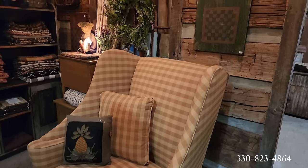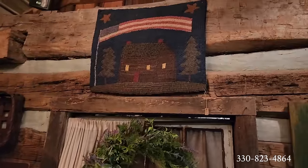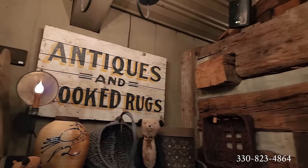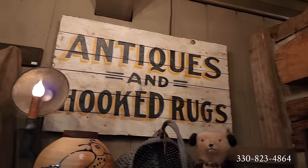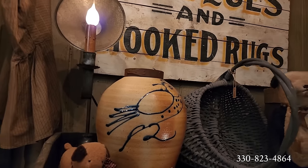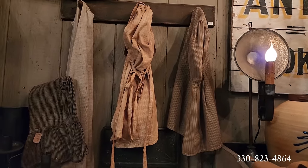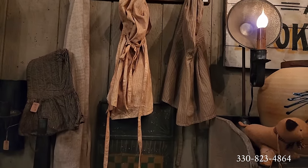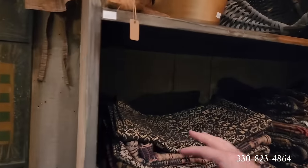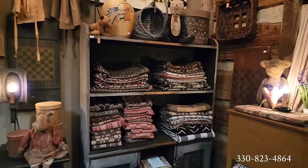There's a hooked rug with the cabin and the long flag on that — antiques and hooked rugs. Nice sign. Again, another one of those nice early-style lighting pieces. A little section of pegs and the early-style bonnets, and all of these great table runners that we all love to add here and there.